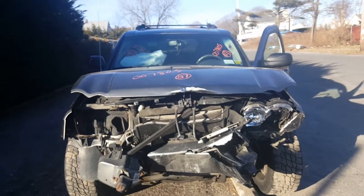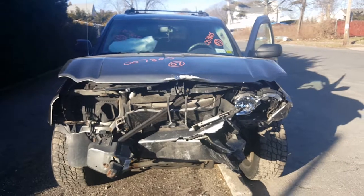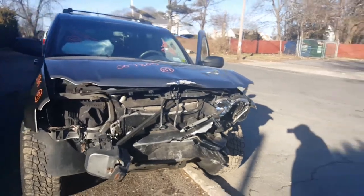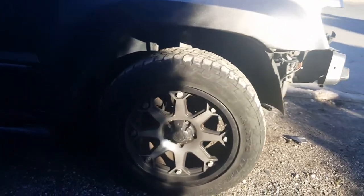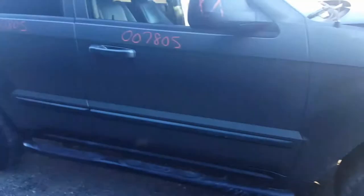Our newest addition is a 2007 Jeep Grand Cherokee Laredo, 3.7, automatic, four-wheel drive. As you can see, the car was hit hard in the front but still runs and drives. It's got some decent parts on it, including a whole set of four aftermarket wheels — as you can see, they're pretty nice.